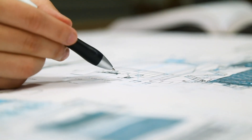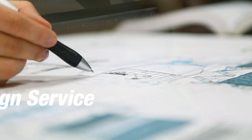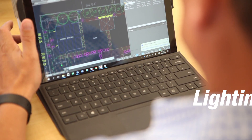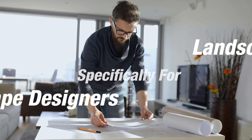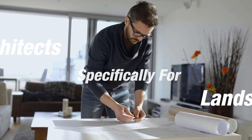Hi there, my name is Brian Qualls and I'm Senior Landscape Architect here at Unique Lighting Systems. I'm here to introduce you today to our lighting design service. It's been around for about 10 years and it's geared specifically towards landscape architects and landscape designers to help you with your low voltage lighting plans.